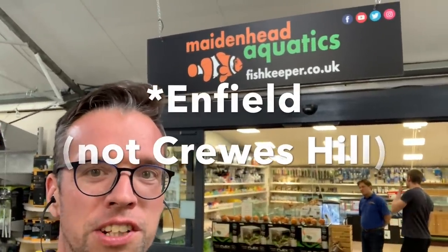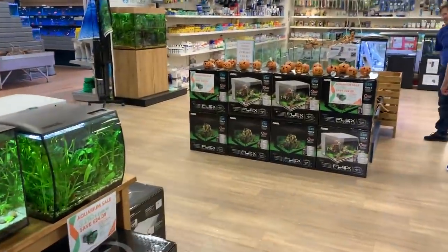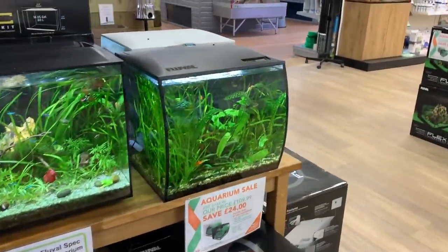Hi everyone, George here and today I am at Maidenhead Aquatics in Crews Hill in London. I'm with my friend James Starr Marshall, who was part of a Meet the Scaper episode I did quite recently. I want to show you around — it's a really great store, very new, been open for two months. So we walk in and the first thing we see is a couple of nice scapes here.